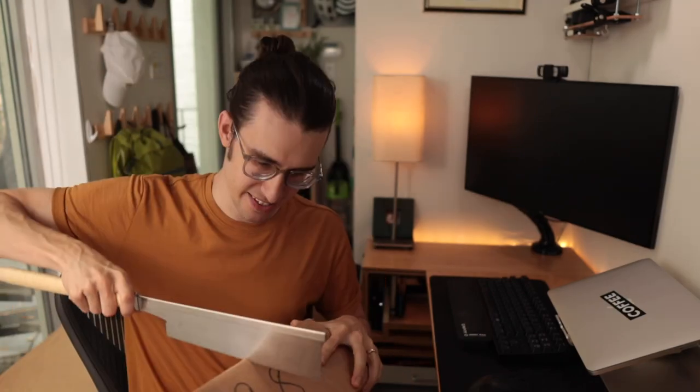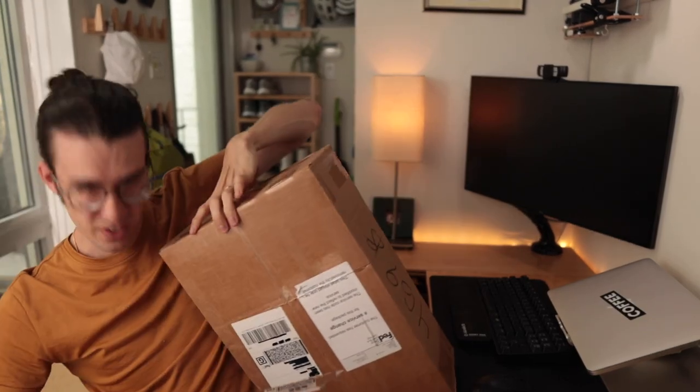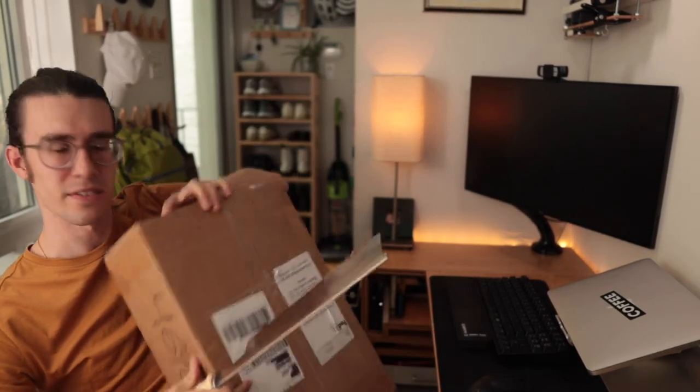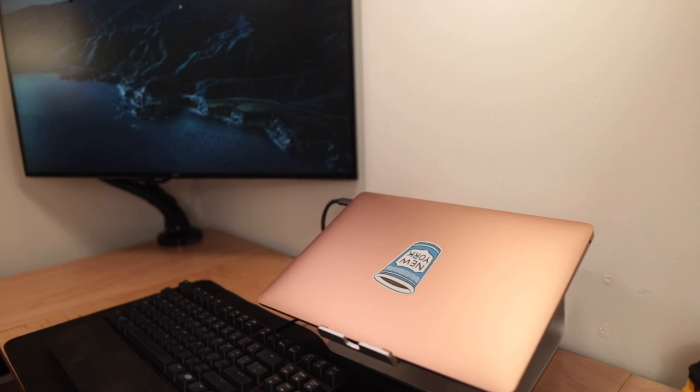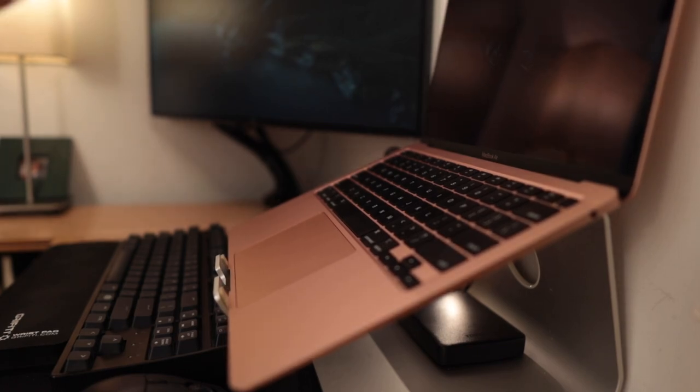This is the moment everybody's been waiting for — the biggest upgrade to this setup in over five years. We're going to crack this thing open. You may have guessed it, but I am replacing my 2015 MacBook Pro with a rose gold M1 MacBook Air.